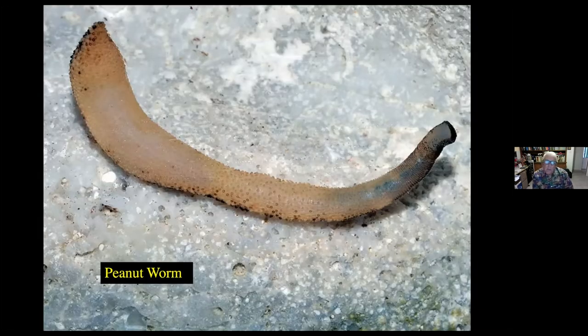Here's a peanut worm, again found sometimes under the debris of rocks and also buried in the rocks. You may know that there are places in the world where the peanut worm is actually cooked and eaten. So if you go to Indonesia you might find them in the market, ask them to cook some up for you, and you can have some peanut worms. I don't know if they taste like peanuts — I've never tried them — but next time you go, you might try them.